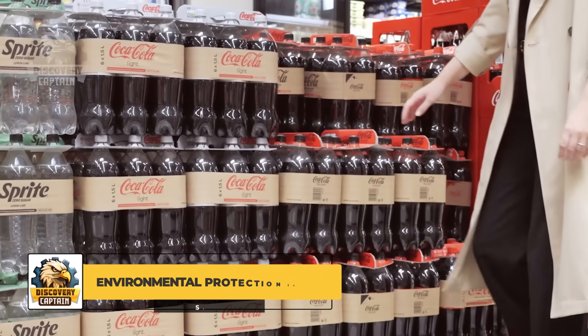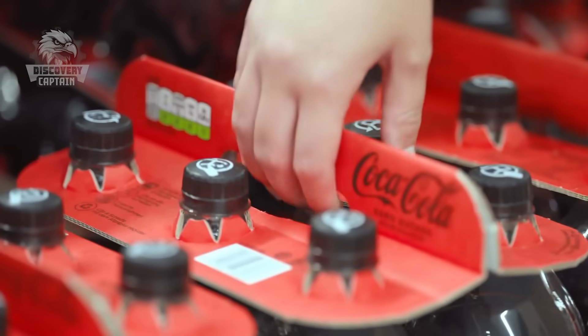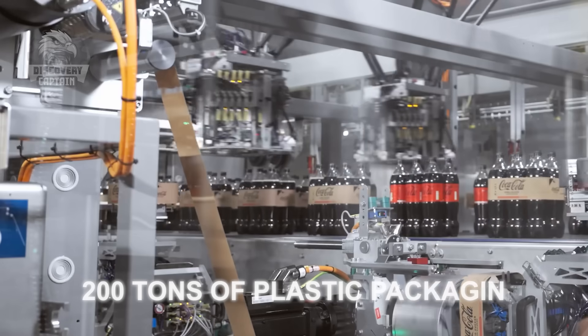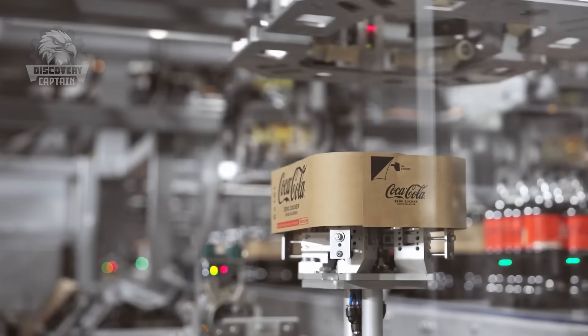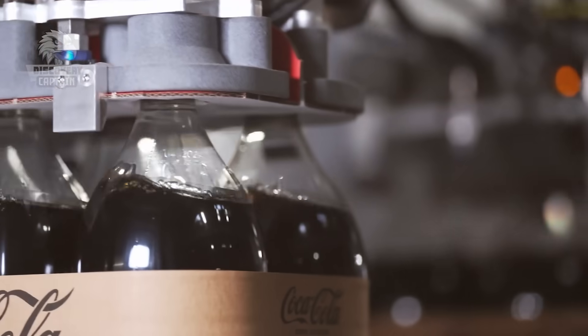In recent years, Coca-Cola has introduced plastic-free packaging solutions to save resources and reduce plastic waste. The new packaging model launched in Austria helps Coca-Cola save 200 tons of plastic packaging each year. Light-packed top is a cardboard clip that holds bottles or cans, replacing shrink wrap, and is fully recyclable.